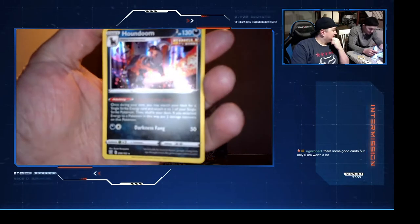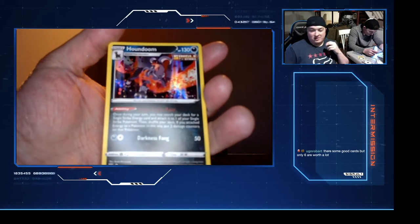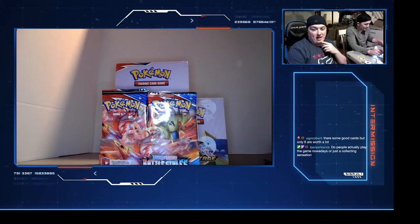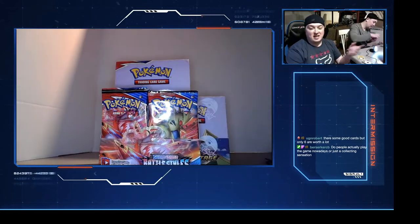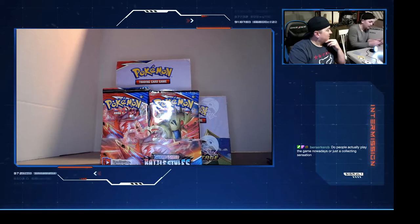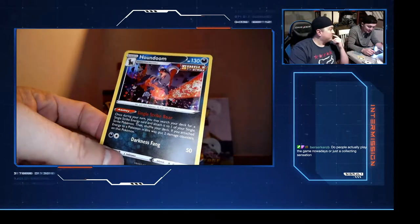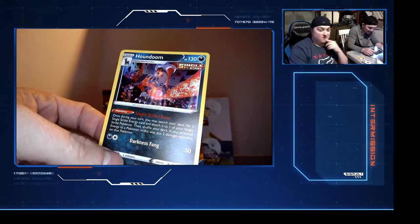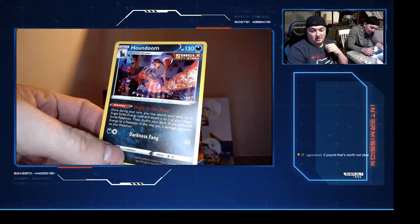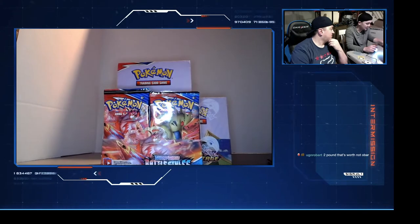Oh, a Single Strike Houndoom - is that good? Holographic, pretty cool. Someone look up Single Strike Houndoom and tell me if that's good. We got a hit already! This Single Strike card - it's a new style of card. They have Single Strike and Rapid Strike. I'm not sure exactly what the difference is, but it's a new mechanism in the TCG. This set in particular is very valuable.